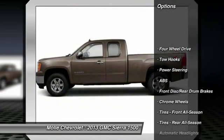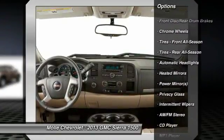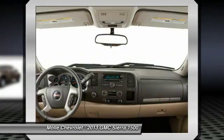Stability control. Traction control. Keyless entry. Anti-lock braking system. Leather wrapped steering wheel. Power steering. Adjustable steering wheel. Driver airbag. Floor mats. Cruise control.